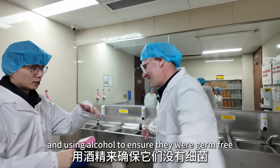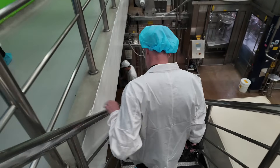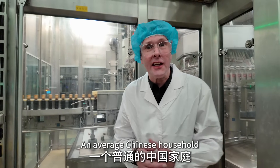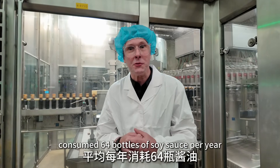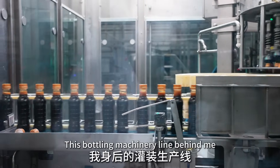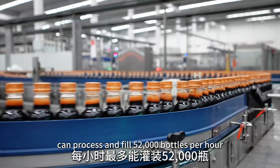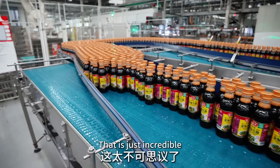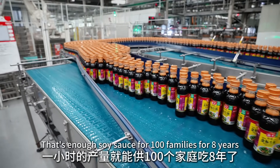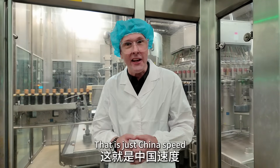An average Chinese household consumes 64 bottles of soy sauce per year. This bottling machinery line can process and fill 52,000 bottles per hour — that's enough soy sauce for a hundred families for eight years. That is just China speed, something which Chinese people are really proud of.